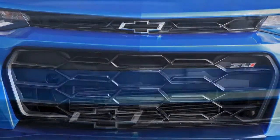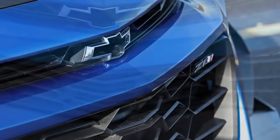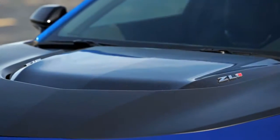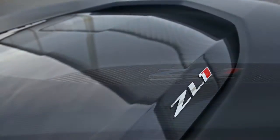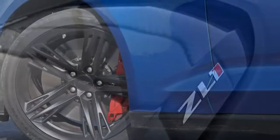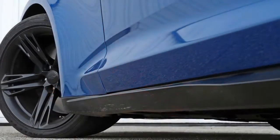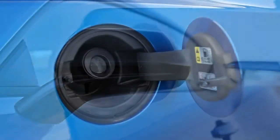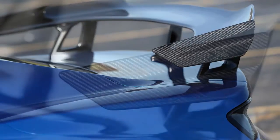Unlike regular Camaro models, the ZL1 has no trim levels. The 650-horsepower muscle machine comes one way, leaving buyers only to choose coupe or convertible, 6-speed manual or 10-speed automatic transmission, and basic options. There is also the coupe-only $7,500 1LE package, which adds wild aerodynamic enhancements, semi-slick tires, and special suspension components that give it a stiff ride and greatly reduce the ZL1's everyday drivability. Unless you plan on spending time on a race track, we'd suggest sticking with the basic $63,795 ZL1 with a standard 6-speed manual transmission. Pick your color and revel in your decision.